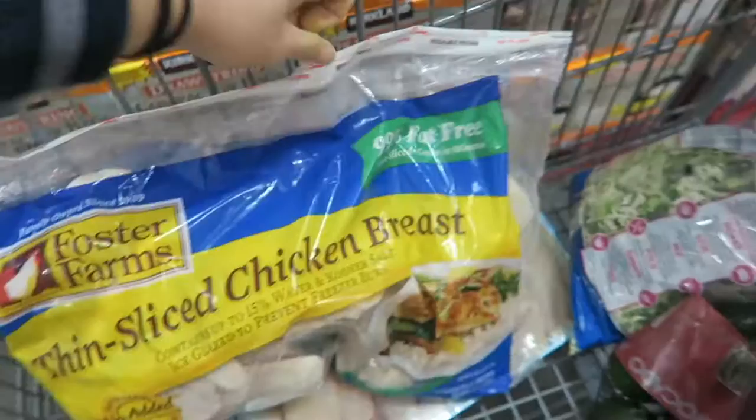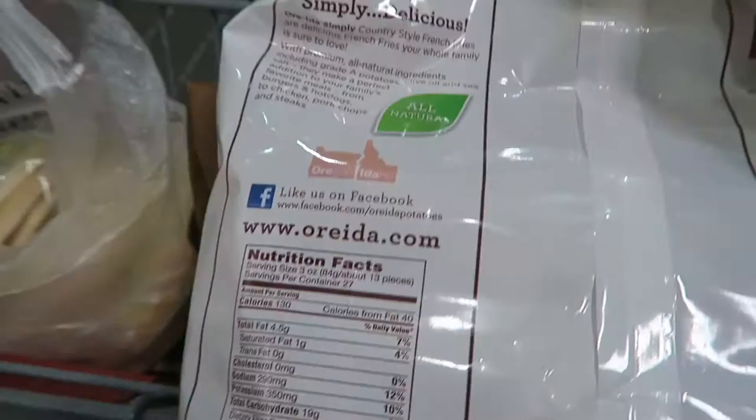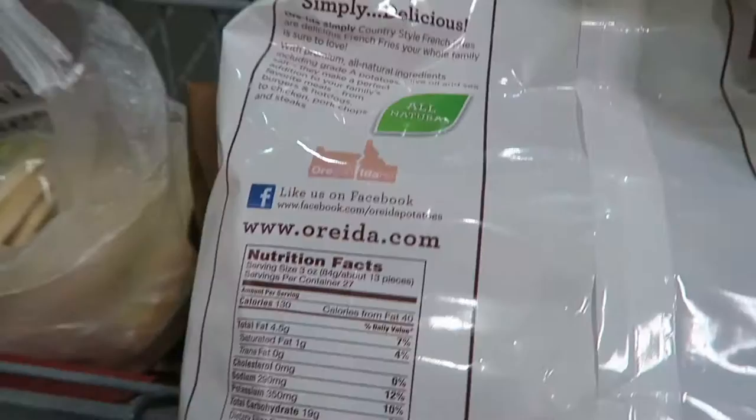I just discovered these today — I normally don't gravitate towards things like this, but I've been craving some french fries recently and these seemed pretty macro-friendly, so I'm pretty excited to try them out.